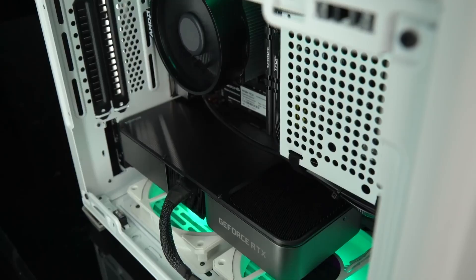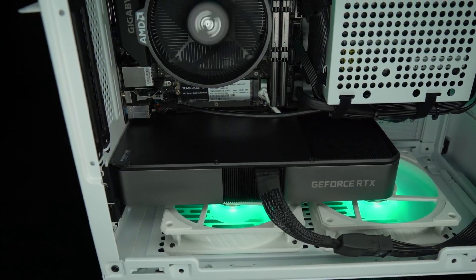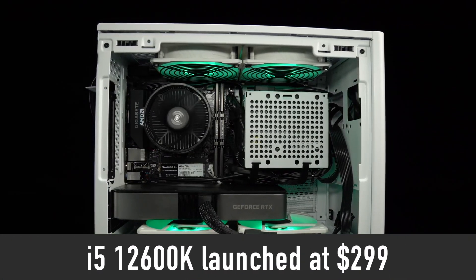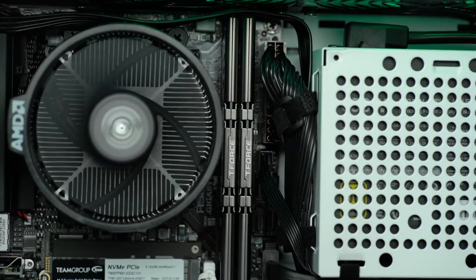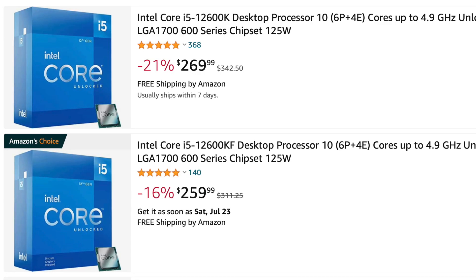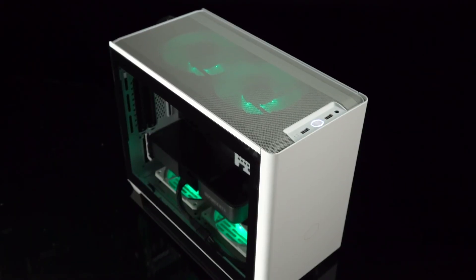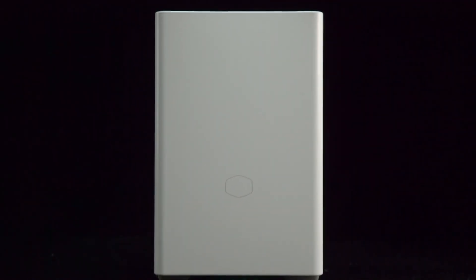In terms of price, not much is known just yet, but I don't expect to see prices much higher than when the 12th gen initially launched. The i5-12600K launched at $299 and was seen in stores for around $330 during the first few months. Now, a year later, it can be purchased for under $270. I expect to see a similar trend with i5-13600K prices as well.